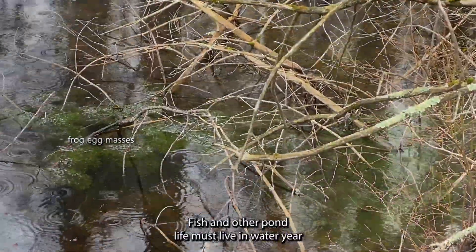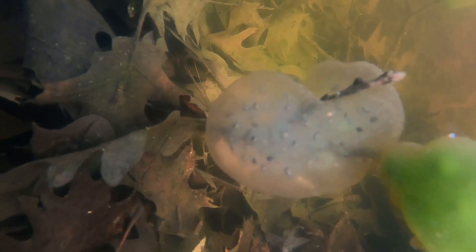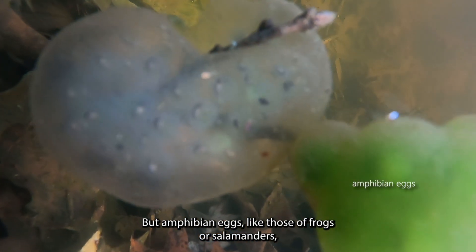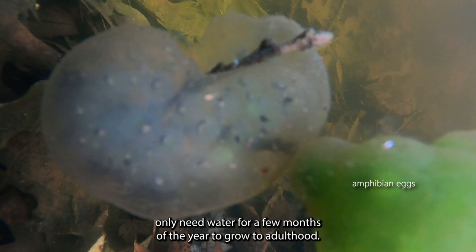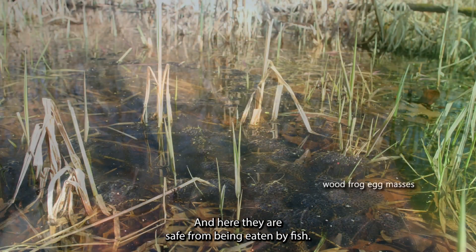Fish and other pond life must live in water year-round and cannot survive in a vernal pool, but amphibian eggs, like those of frogs or salamanders, only need water for a few months of the year to grow to adulthood, and here they are safe from being eaten by fish.